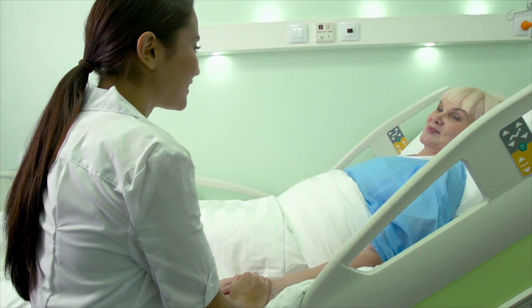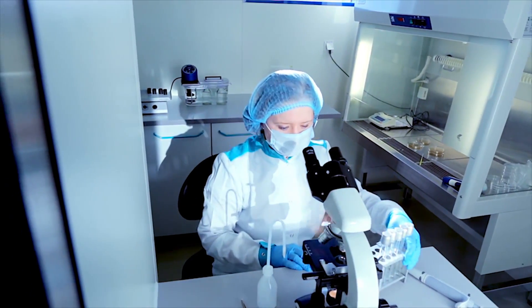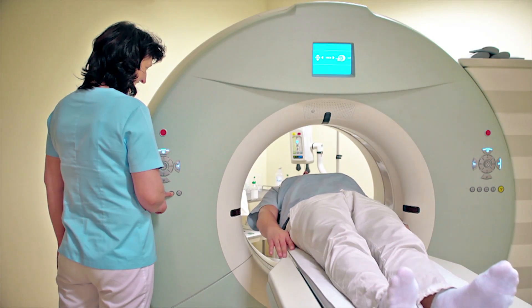Improving patient experience and enhancing efficiency are the two most important areas in healthcare that call for urgent attention. With speed and efficiency playing a crucial role in defining patient experience, healthcare organizations are turning to technology to improve quality of care.